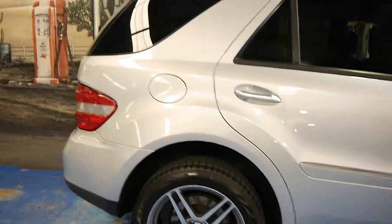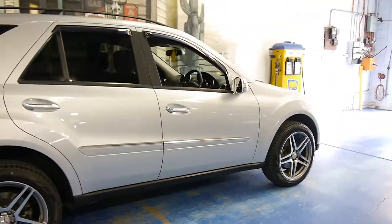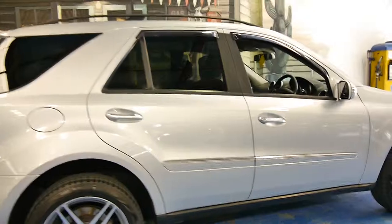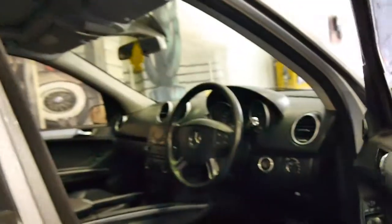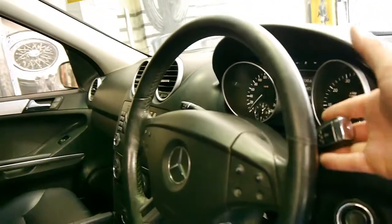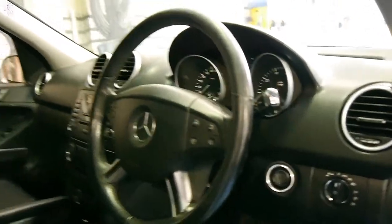So if you are looking for an ML, we think you should definitely come and have a look at this one. At the present time we do have a couple of them and all of them have good logbooks and service histories. This car has got two remote keys as well. It does have the new seven-speed gearbox, which they all came with on this series — it's now standard on the C-Class as well as the S-Class.